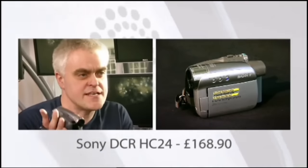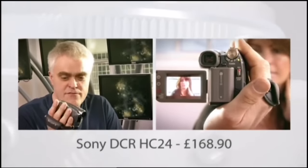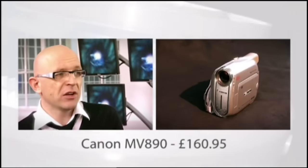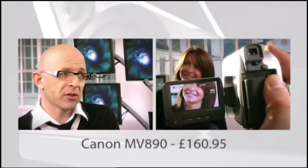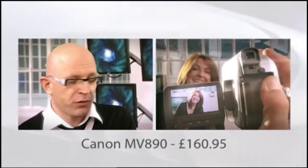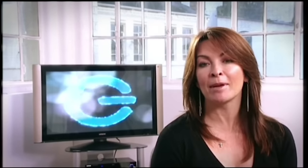I know you wouldn't show each other your camcorders, but you've got to show me — I'm the judge. So what did you choose, John? I went for a Sony DCR-HC24, and it only cost me 169 quid. It's got more or less everything I'd expect on a camcorder and one or two surprising features as well. What about you, Jason? I chose the Canon MV890 — a really good little package for 161 pounds, eight quid cheaper than John's machine. Everything you need, plus some little extras, like an external microphone input, which is really useful if you want to make movies.